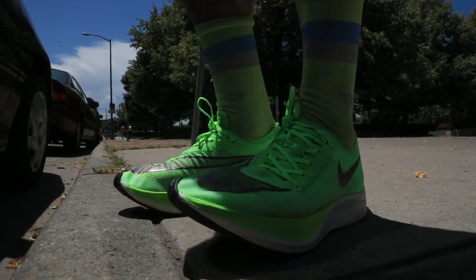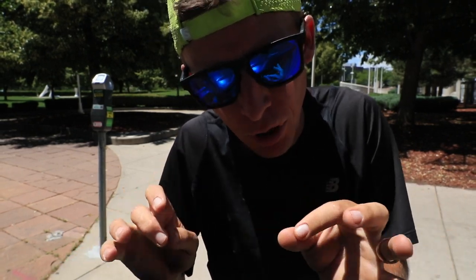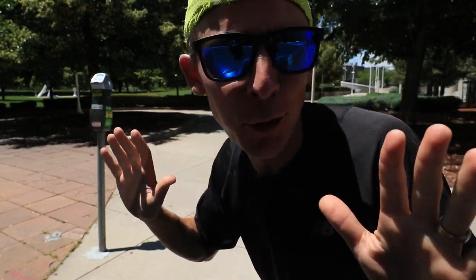Oh boy everybody. Nike Next Percent first impression run in the books in downtown Denver. Zesty. That's all I'm going to say right now. We're looking good. See you at the studio.